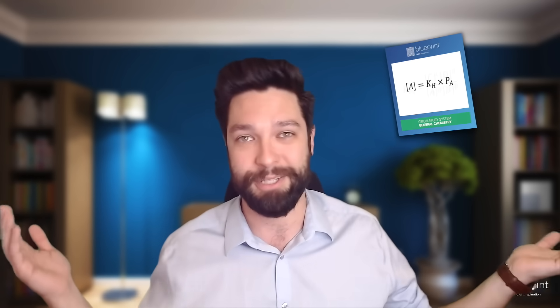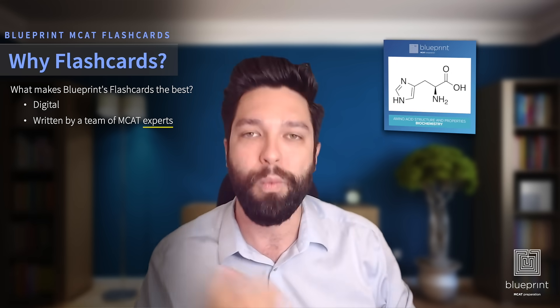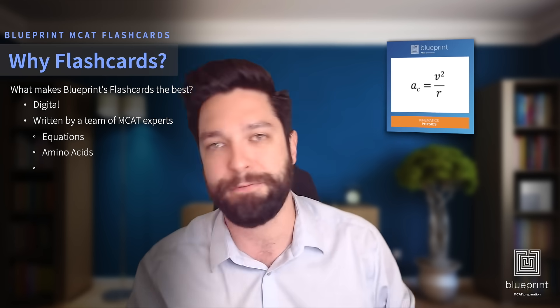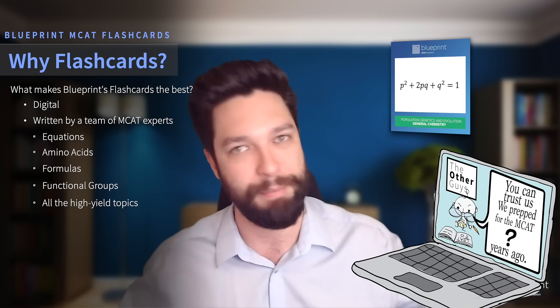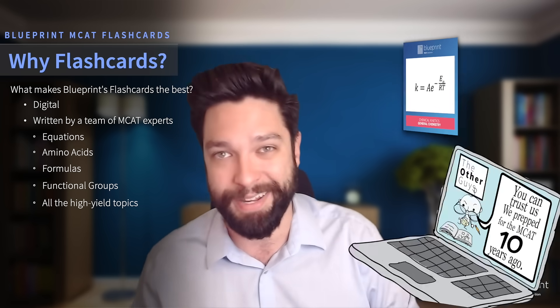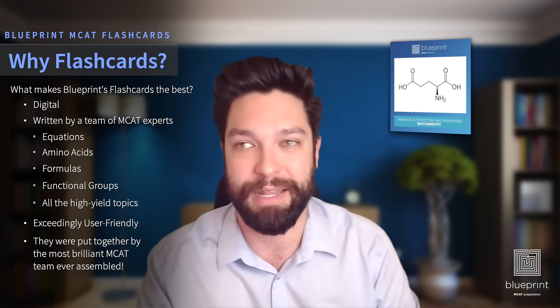They are digital, written by a tried and true trusted source. We have a content team of brilliant individuals who sat down and identified the most high-yield topics to put on a flashcard for students. We have equations, amino acids, formulas, functional groups — all that high-yield stuff — plus fantastic explanations and great visuals. You also know it comes from Blueprint rather than some random deck downloaded from somebody who prepped for the MCAT five, six, seven, ten years ago. They are incredibly easy to use, curated for you, and really just the best ones around.